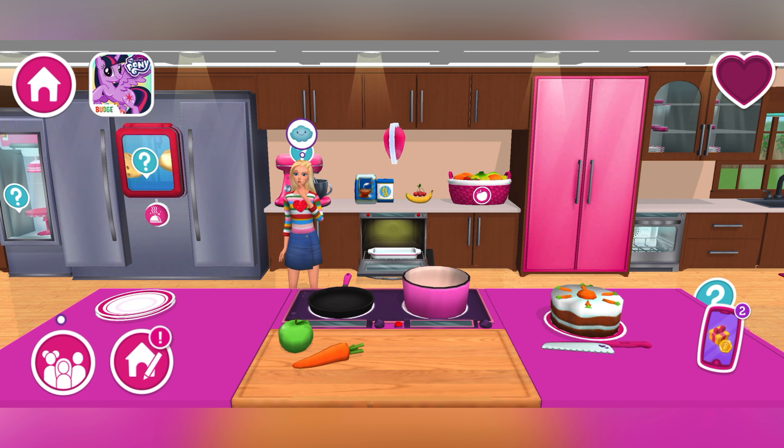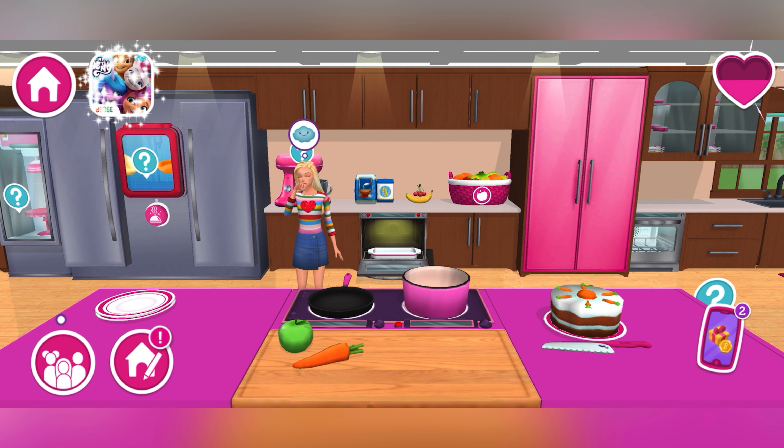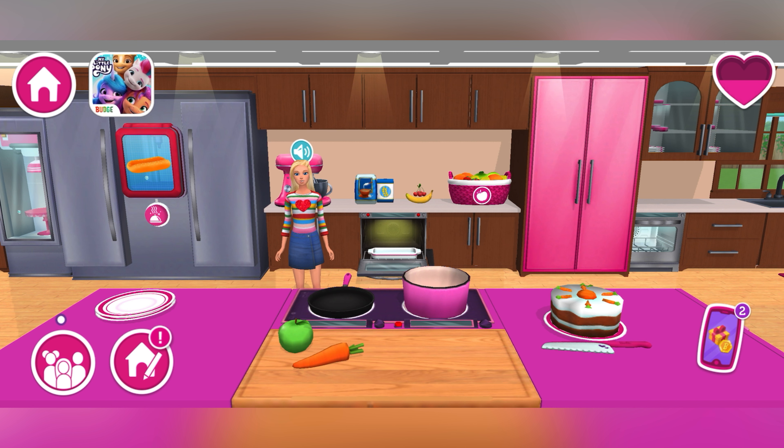A heart balloon! Go ahead, tap it to pop it. The stand mixer is my go-to tool to make dough for my pastries and pizzas. Simply toss a bag of flour in there and watch it go. You can then flatten the dough by using the rolling pin.